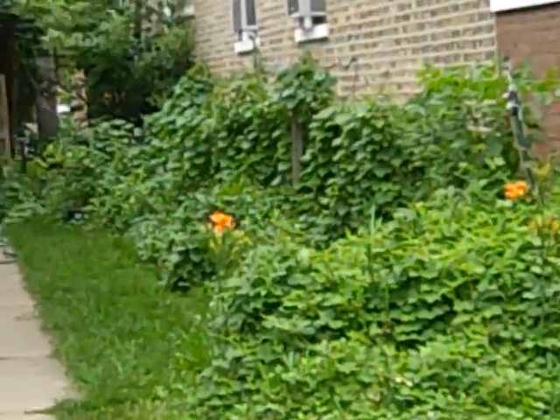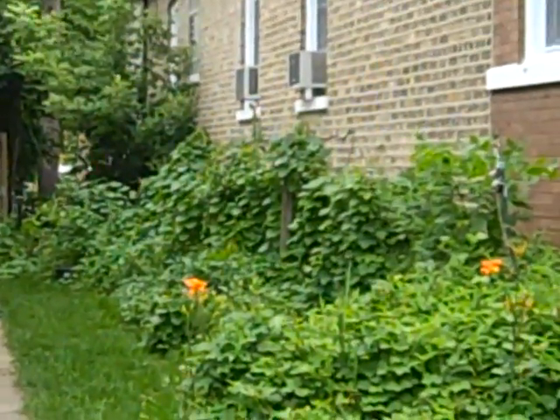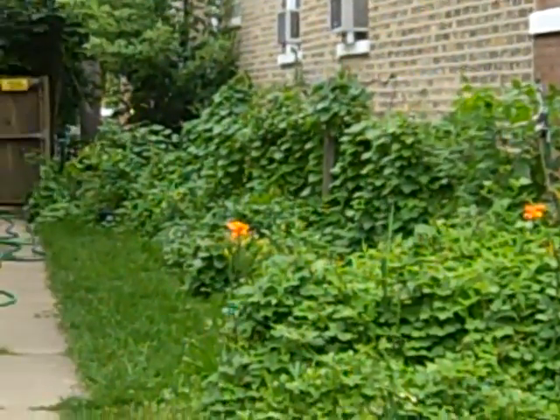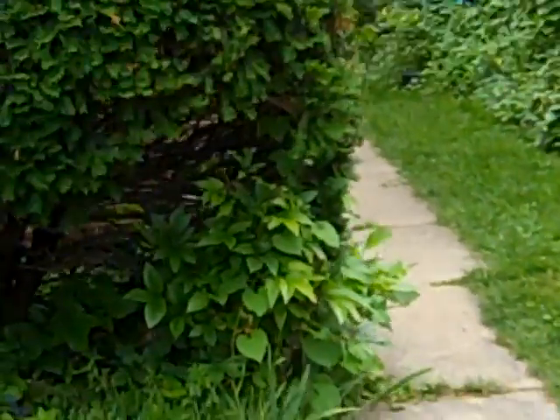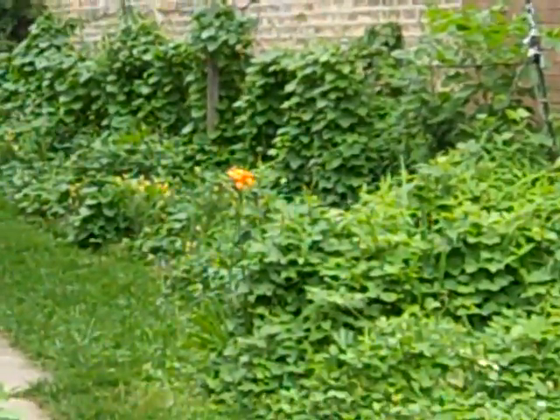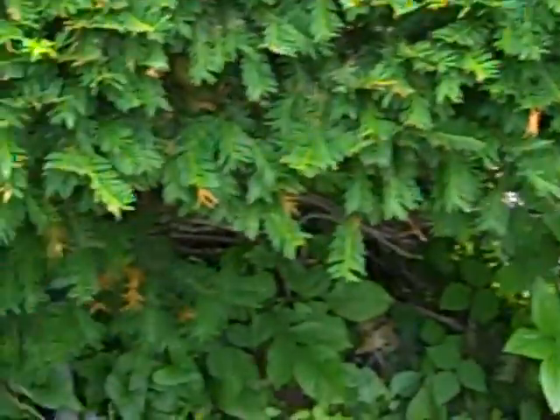That just looks awesome. Of course, all the morning glories are closed now because, well, it's not morning. And there's a lot more flowers still yet to pop up. Some over there — we'll be getting a closer look at that in the next video.